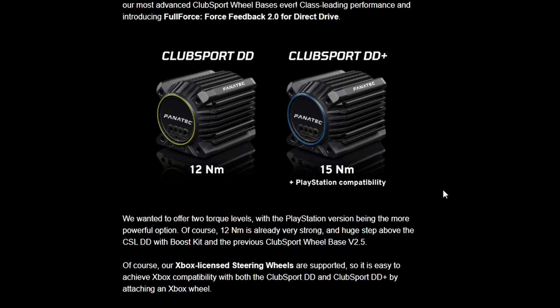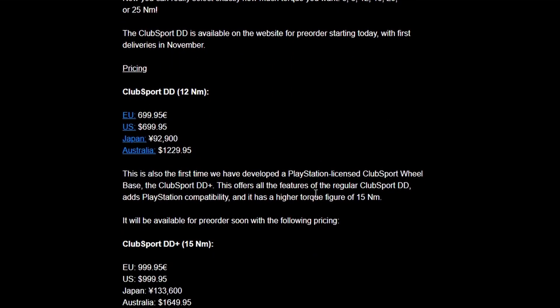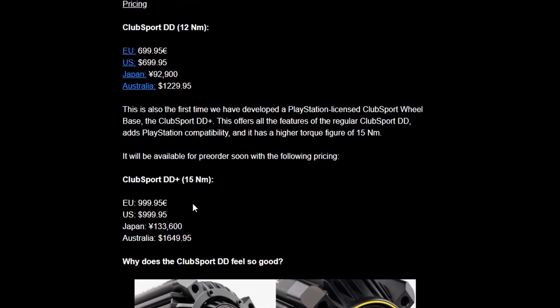Fanatec seems to have this tendency to either announce things three weeks in advance or three years in advance. So it's a nice surprise that the PlayStation compatibility DD is confirmed. It's a little bit more expensive — the normal Clusport DD in the EU, for example, is €700. The Clusport DD Plus with PlayStation compatibility is nearly €1,000. So there's going to be a bit of a PlayStation tax involved in that, but also that 3 Nm of extra torque is 25% extra force.